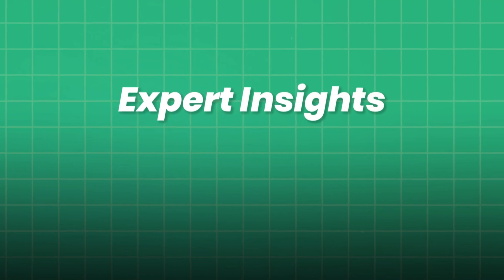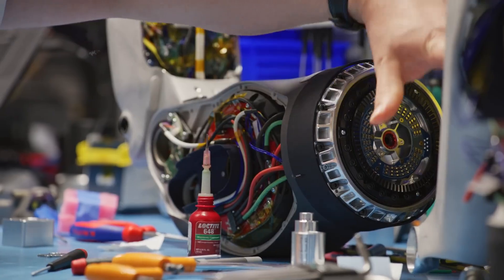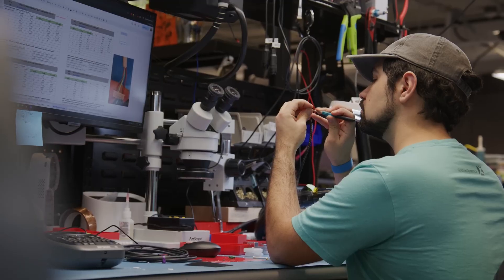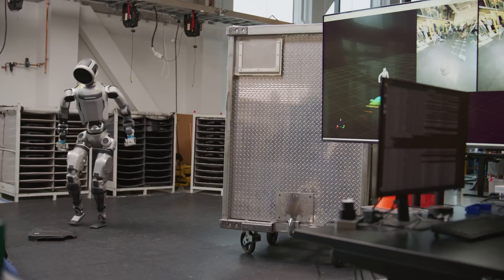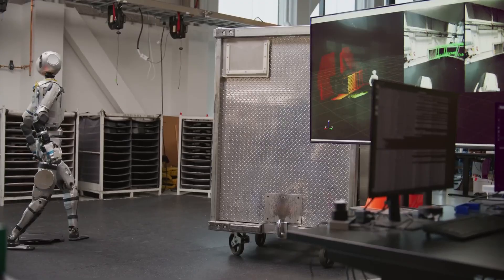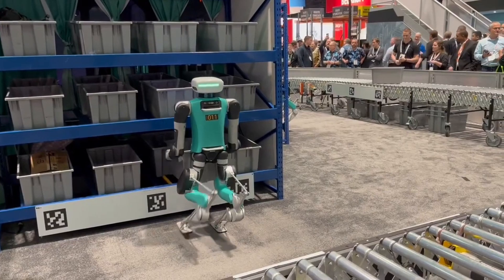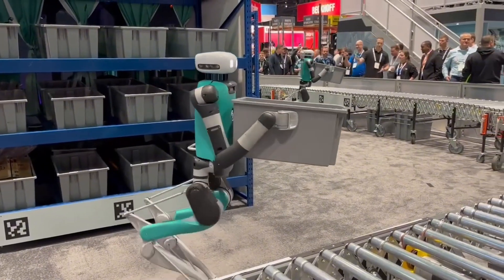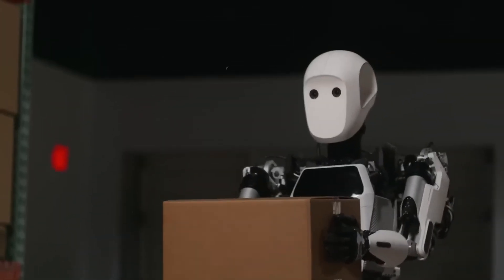Expert insights: voices shaping the humanoid future. A robotics researcher notes that the key to robust locomotion lies in combining model-based control with data-driven adaptation, and that sim-to-real advancements have shortened development cycles, though safety-critical testing remains essential before field deployment. An AI ethicist stresses that as humanoids enter our spaces, we must embed ethical frameworks — privacy in data collection, consent in interactions, and clear delineation of responsibilities. Trust emerges from transparency; robots should explain their decisions when assisting humans.